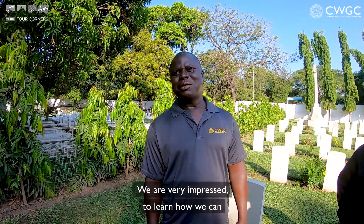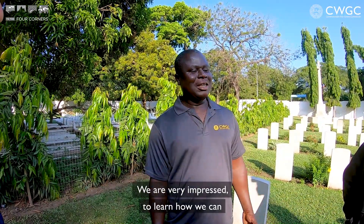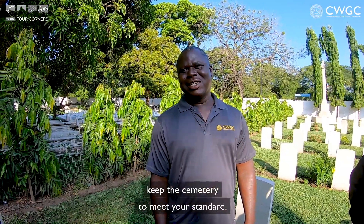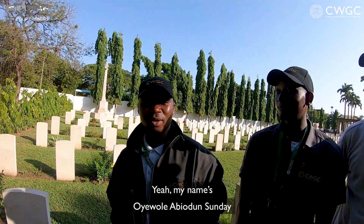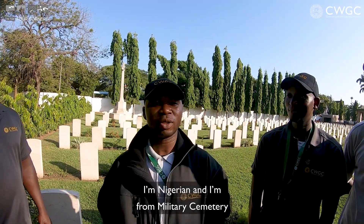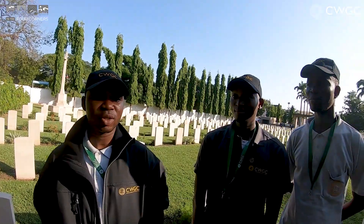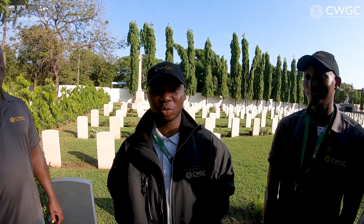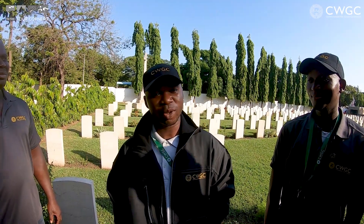This is David and you work at Christiansborg War Cemetery. Has it been strange hosting this event? We are very impressed to learn how we can keep the cemetery to meet your standards. And did you guys want to introduce yourselves? My name is Abiyodun Yewole. I'm a Nigerian. I'm from military cemetery Jericho, Ibadan site. We enjoyed the training — everything was so, so good. We are very happy for taking care of all CWGC.